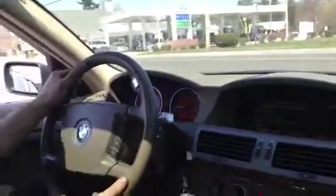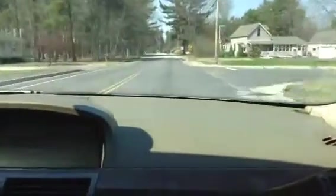Not bad. I like German cars. Look at how smooth that is. Oh, that's nice. That's nice.